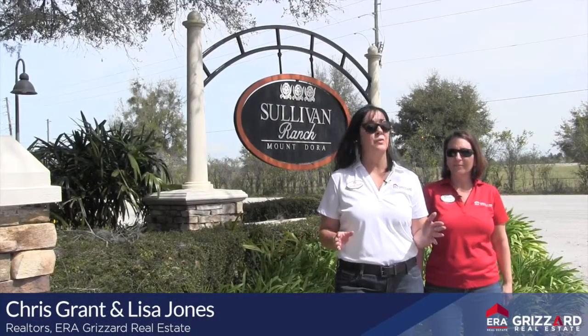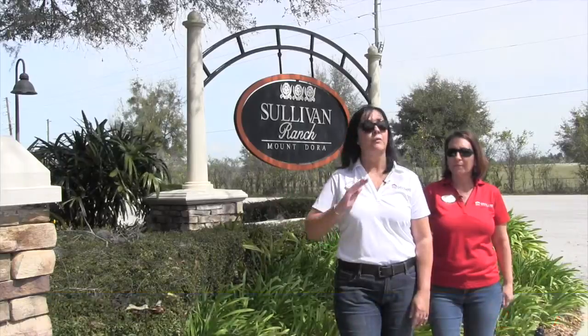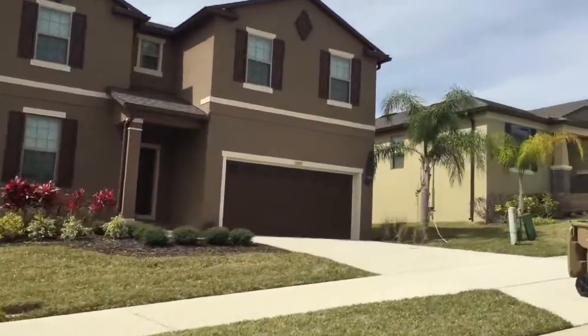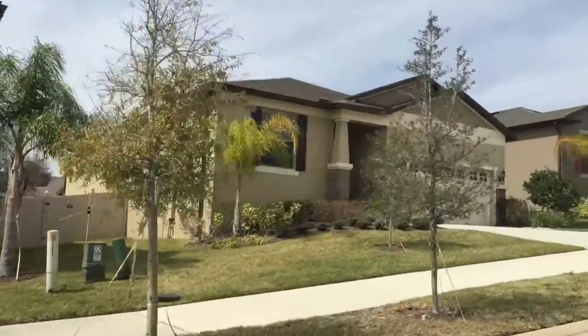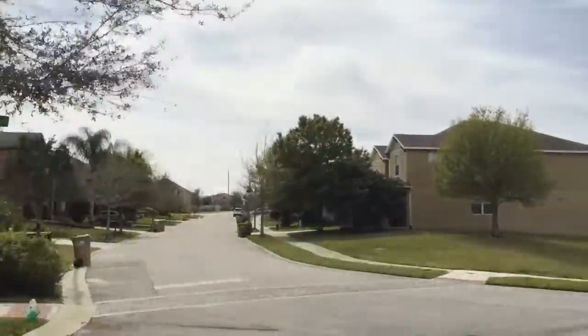Here in Sullivan Ranch there's over 700 homes, many different types of home sites for every family. Homes range from 1,400 square feet to just over 4,000 square feet, featuring either a two or three car garage.